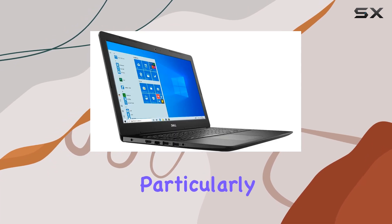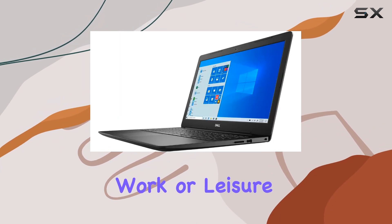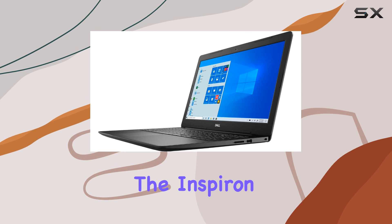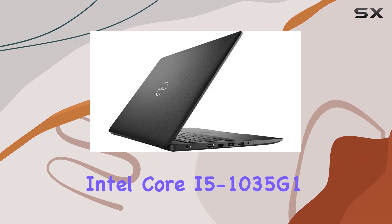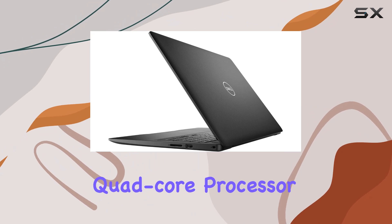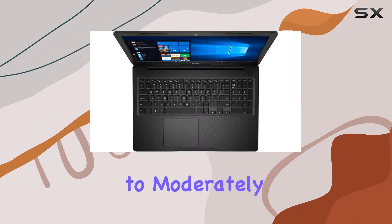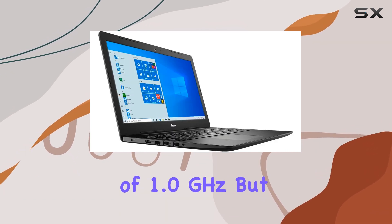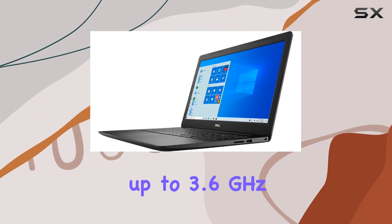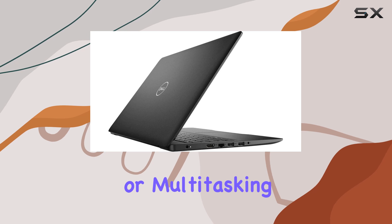This is a feature particularly appreciated by those who spend long hours on their computer, whether for work or leisure. Under the hood, the Inspiron 3000 packs a punch with the Intel Core i5-1035G1 processor. This quad-core processor is robust for a budget laptop, supporting basic to moderately demanding applications with ease. It starts with a base frequency of 1 GHz but can turbo boost up to 3.6 GHz when needed, which is quite handy for more intensive tasks or multitasking.